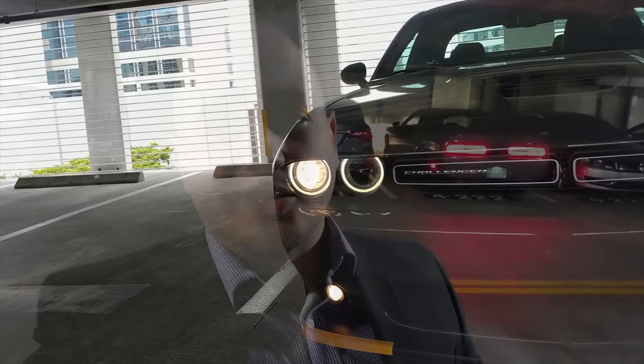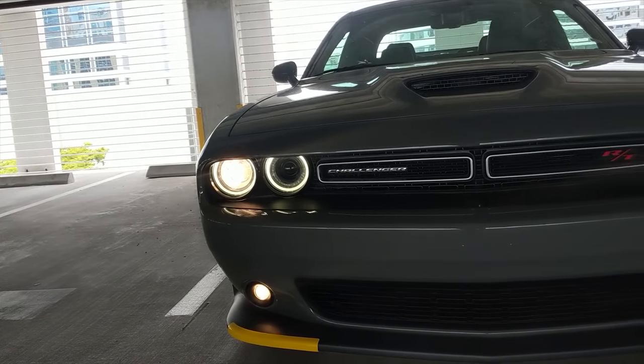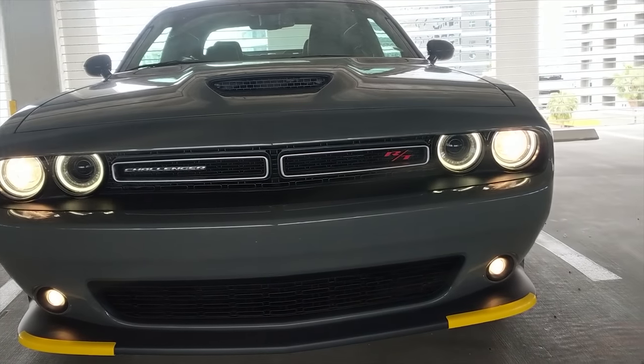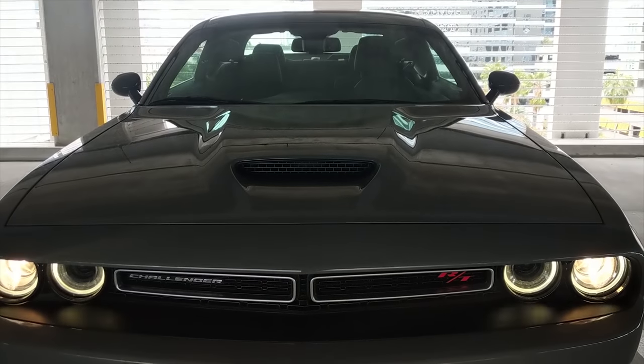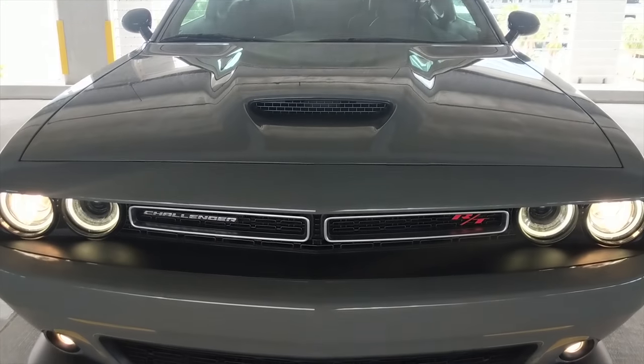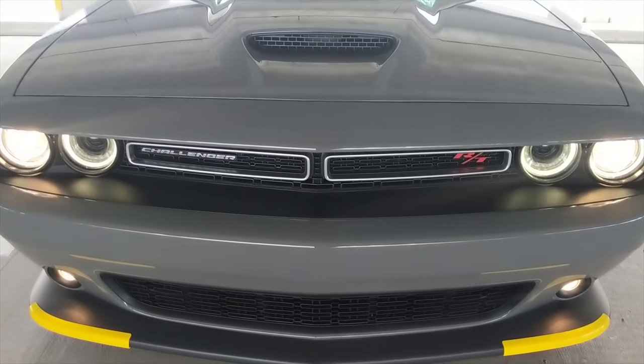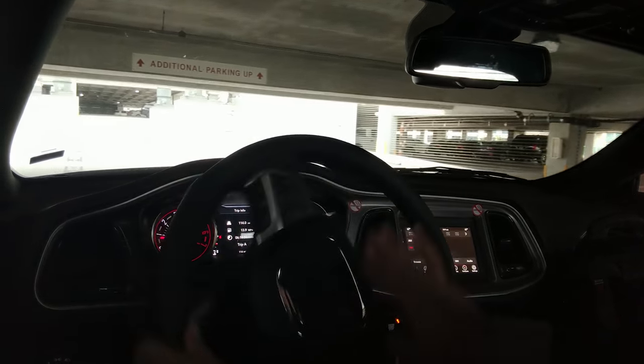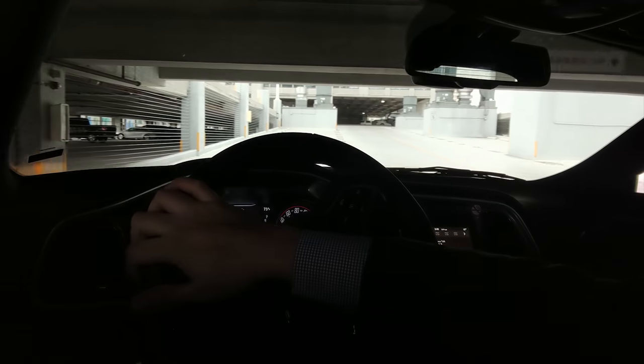What's going on guys, it's Alias, welcome back to the channel. Thanks for tuning in. As you can see behind me we have a 2019 Dodge Challenger R/T with the 5.7 liter 375 horsepower engine. I've been enjoying it for the last few days, I want to share some thoughts about the car and how I like it, so let's go for a little ride and take a look.